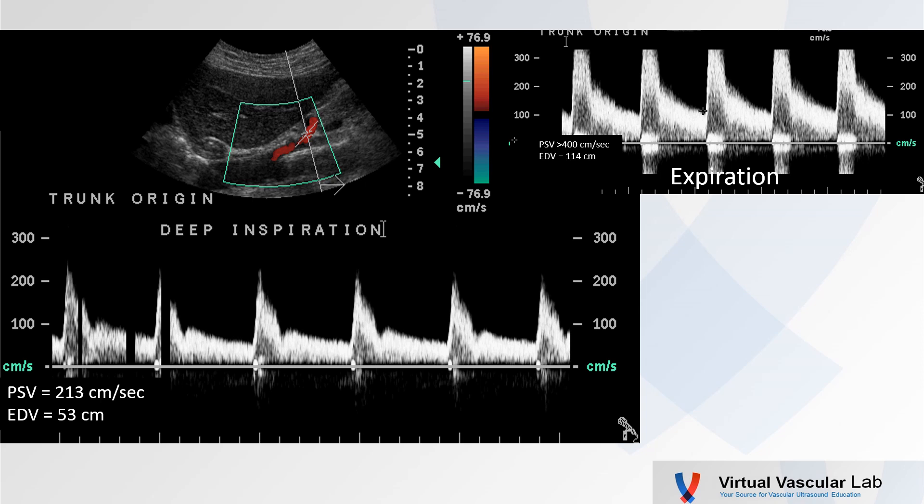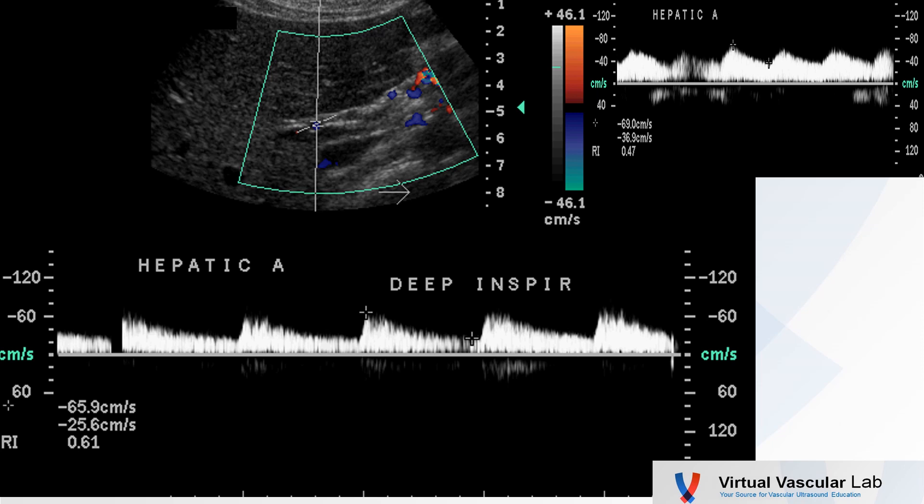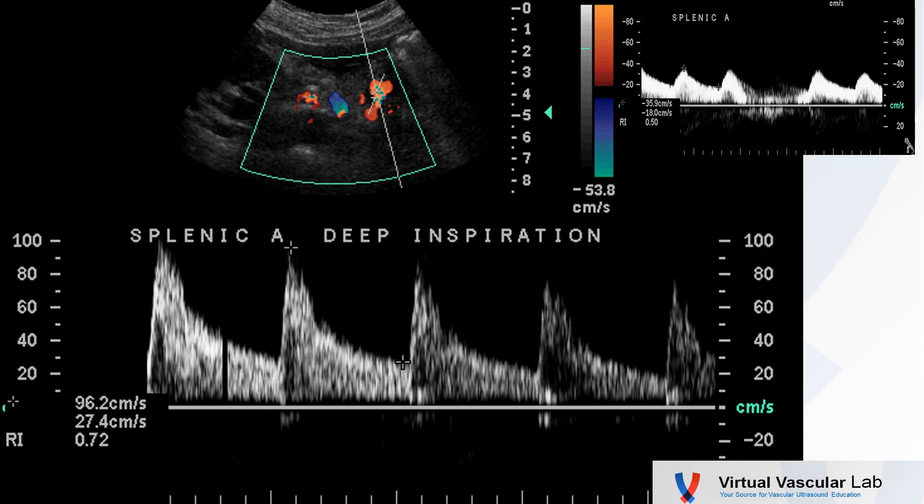So let's revisit the waveforms. Here with the deep inspiration, we see from that original spectral waveform a much more normal appearing waveform — significantly decreased peak systolic velocity, now 213, and diastolic velocity 53. About the hepatic artery with a deep inspiration: still somewhat low velocity, but note that greatly improved systolic upstroke. Here's the splenic artery — what a dramatic change. With the deep inspiration we see a pretty normal waveform. Look at that systolic upstroke compared to that very abnormal resting waveform we got initially.